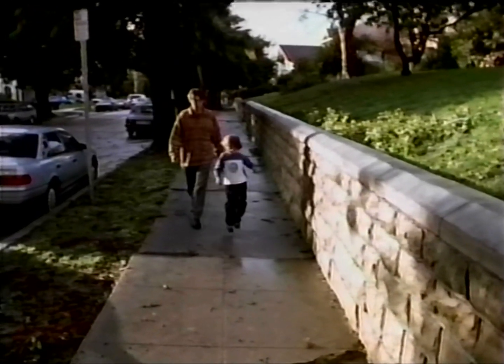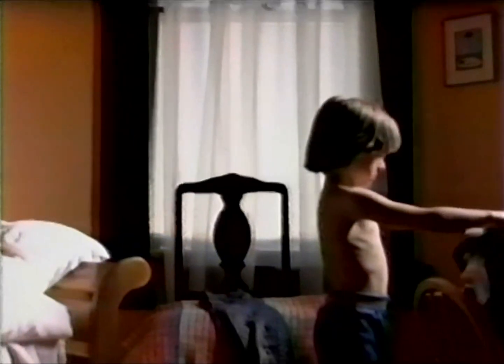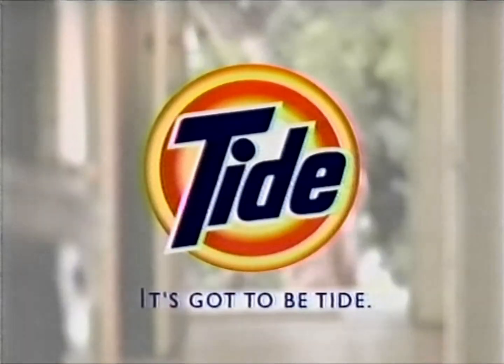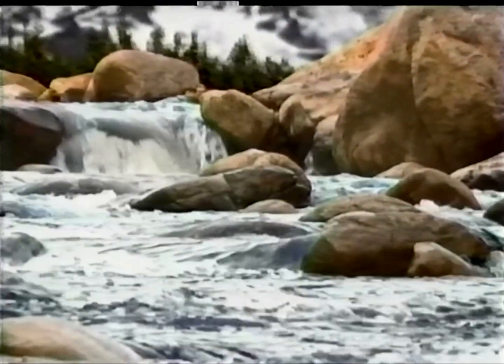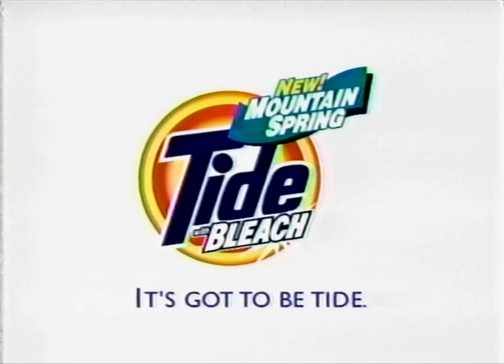Zach was a freshman in high school when Roy was born. Surprise. I was very nervous about the difference in their ages, but he always treats Roy as if he's an equal. Should we order pizza? Roy adores the shirt that Zach gave him — Roy lives in that shirt, so it gets washed a lot. I just want to keep it looking great. For clothes that get worn a lot, there's Tide. Regular detergents can leave clothes looking old, but Tide helps keep cotton clothes looking newer longer. Introducing Mountain Spring Tide with bleach — it leaves behind a fresh outdoor scent. It's gotta be Tide.